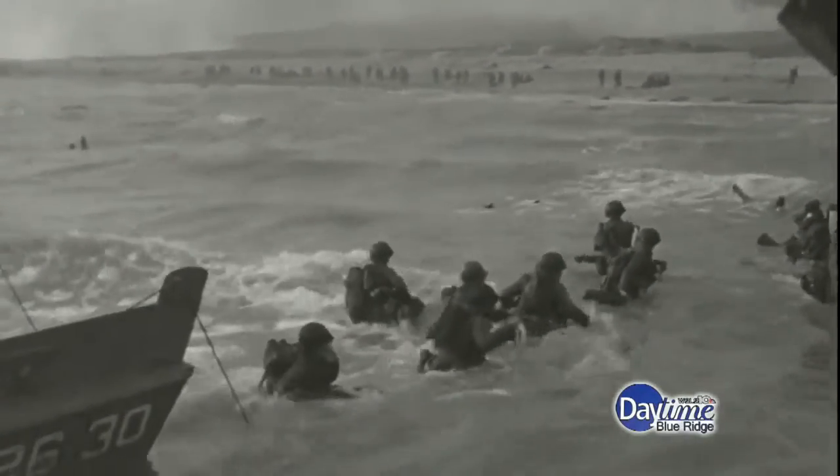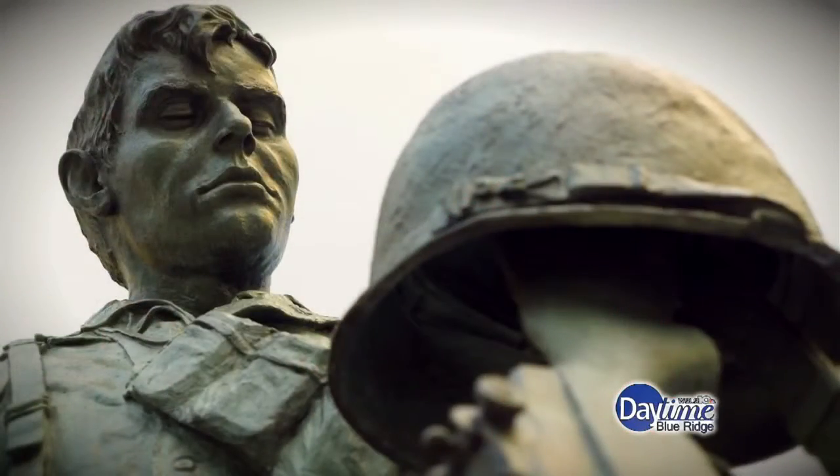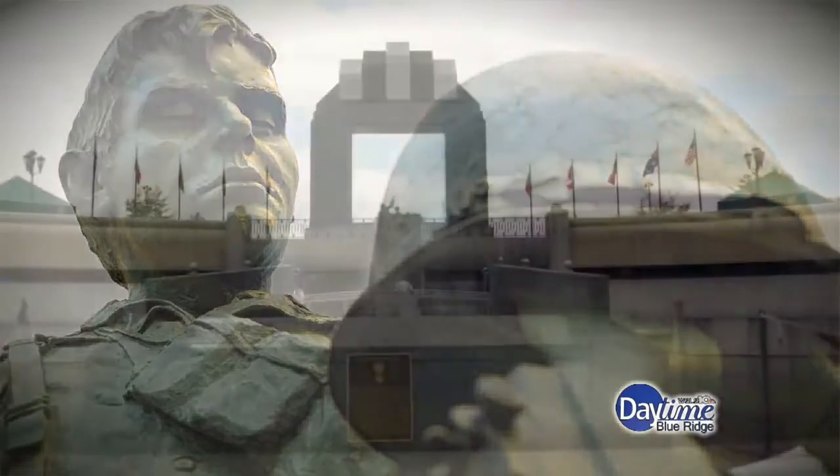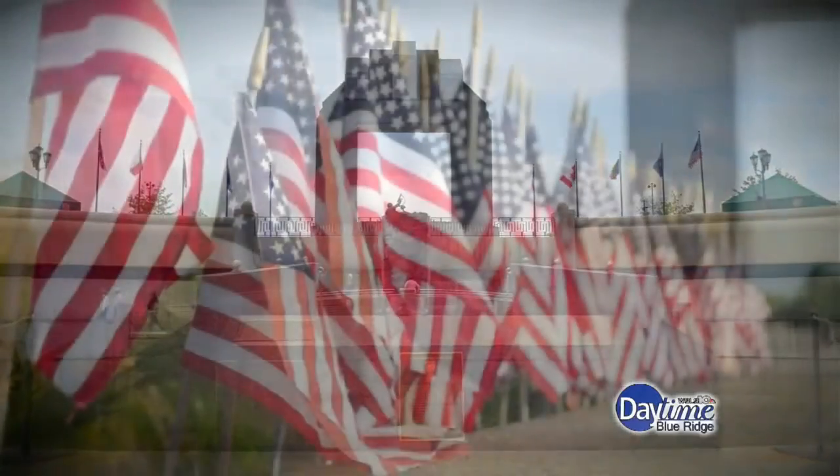26 Bedford Boys would actually land on the beach on D-Day. Of those 26, 19 from Company A were killed almost within the first 15 minutes, and another one from Company F was killed — so 20 total. That is why Congress decided that Bedford, Virginia was a very appropriate place to put the nation's monument to D-Day.